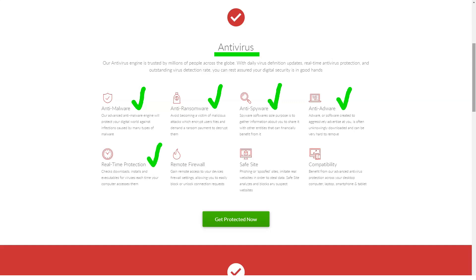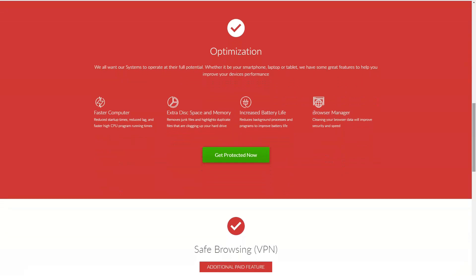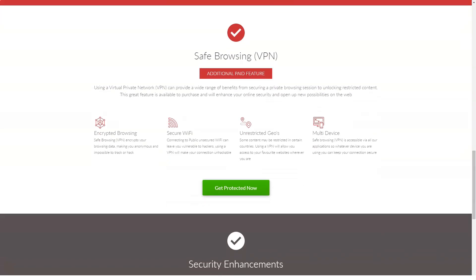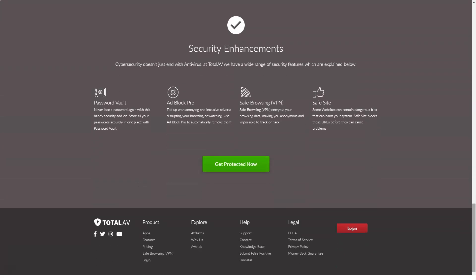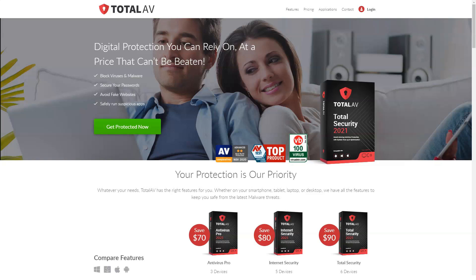TotalAV offers ransomware protection in the form of the web shield feature. As long as you have TotalAV web shield enabled, it will automatically block low-trust websites and crypto mining URLs. The VPN for safe browsing is part of TotalAV's more expensive plans and, as far as antivirus VPNs go, it's pretty decent. The secure browsing VPN comes with unlimited data and can connect to servers in 60 locations. To access the VPN, simply go to web security on the sidebar of the TotalAV desktop app, then select secure browsing.